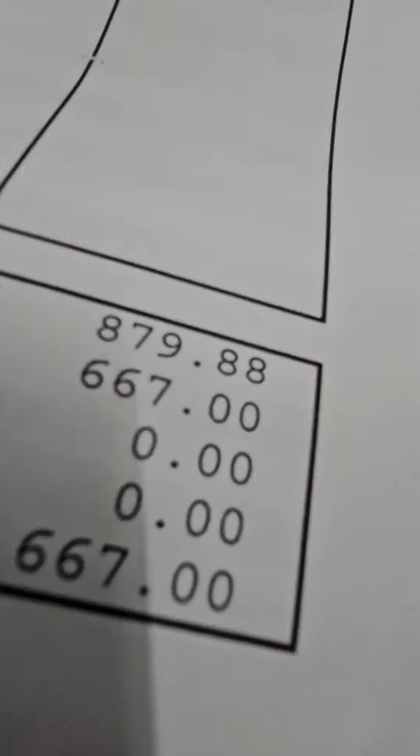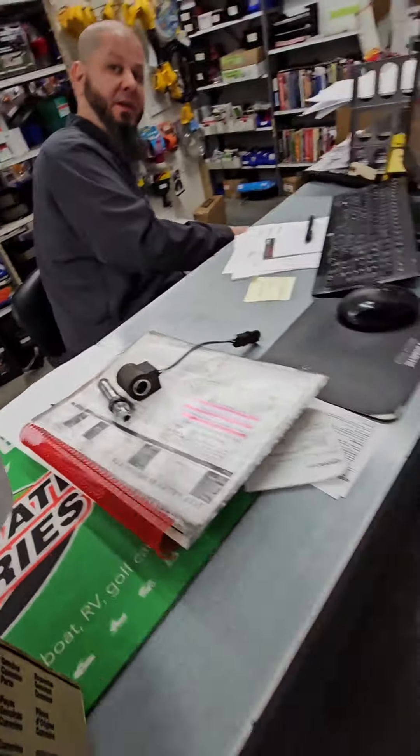Everybody likes to use the cheap stuff off of Amazon. I bet you've sold a lot of expensive parts after that. Alright, thanks a lot Cody, have a good one.